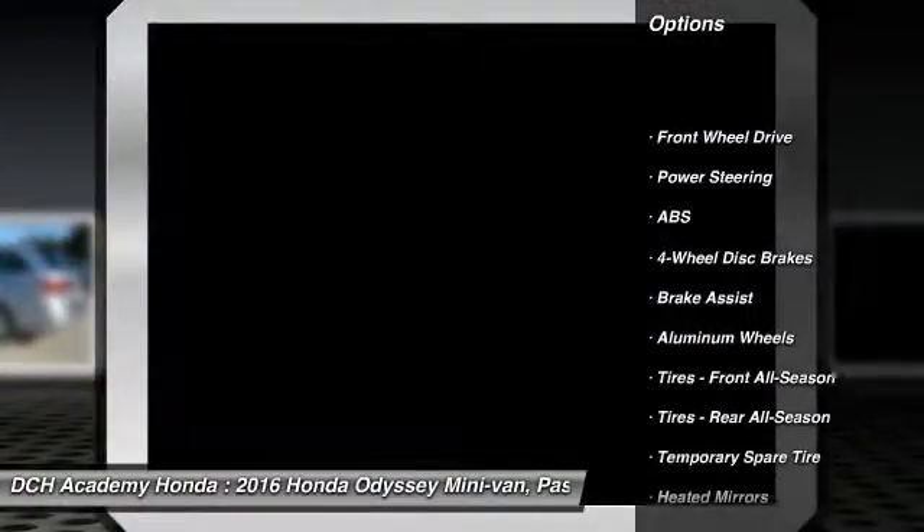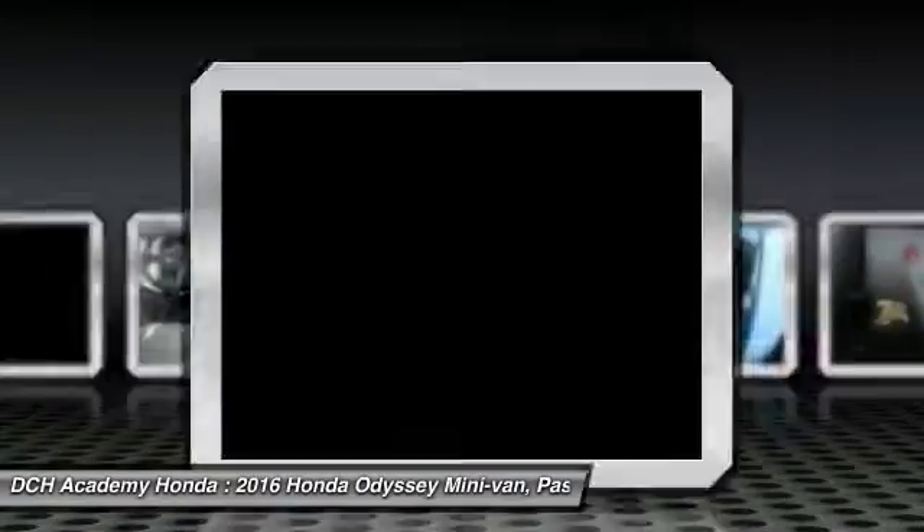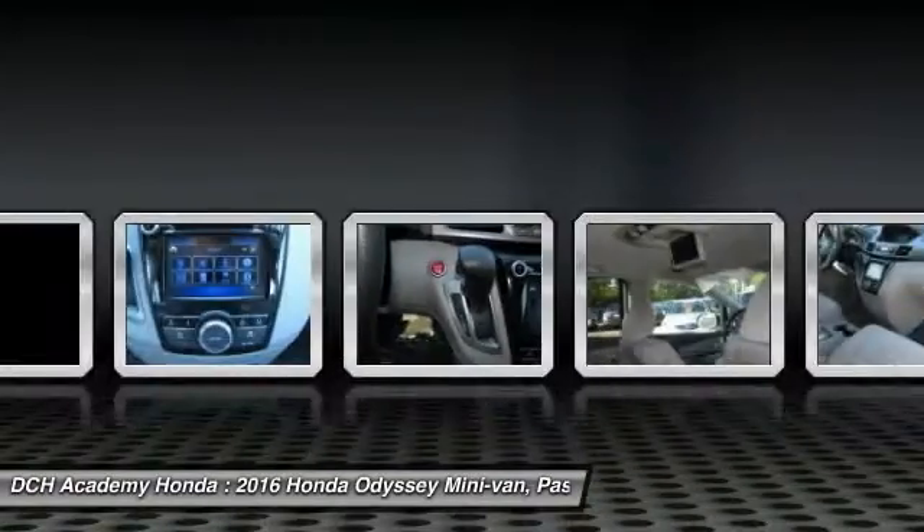Anti-lock braking system. Keyless entry. Power passenger seat. Steering wheel audio controls. Bluetooth. Adjustable steering wheel. Power steering. Hard disk drive media storage.